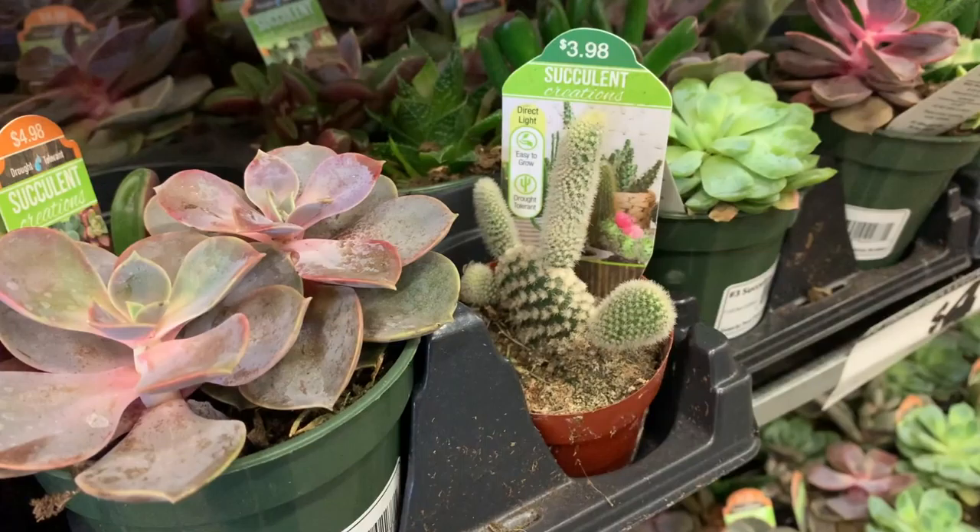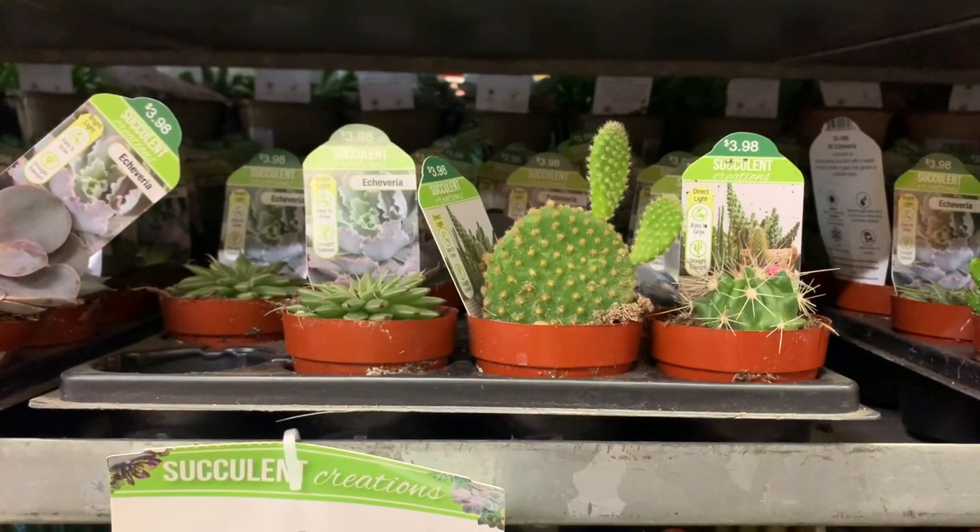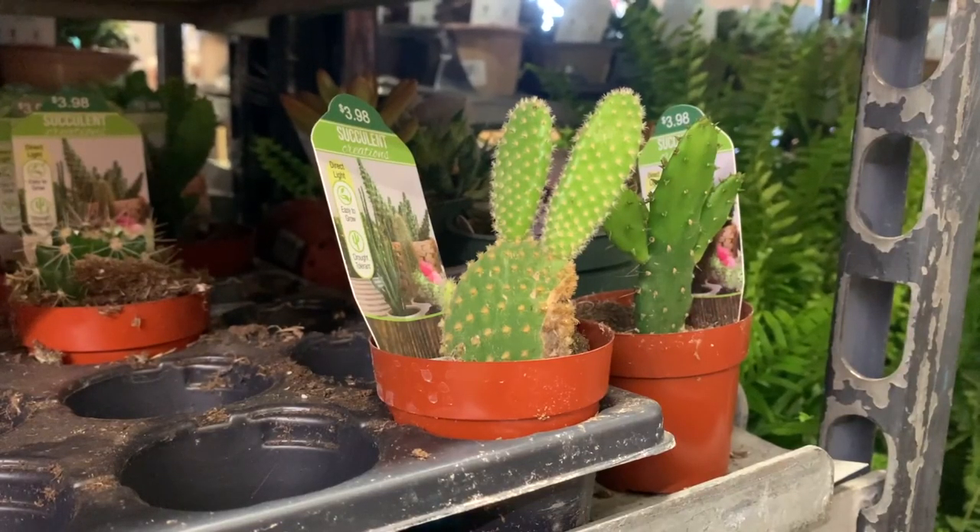Now I'm here at Home Depot to do some plant shopping. I ended up getting these two little baby cacti. I really wanted to find some bigger cacti, but Home Depot usually has more like golden pothos, snake plants, majesty palms — things like that. They don't usually have big cacti, but I was hoping they might have some since we're going into summer. All they had were these small baby ones, which is fine because they'll eventually grow. I'm definitely super excited about these two new little cacti babies!